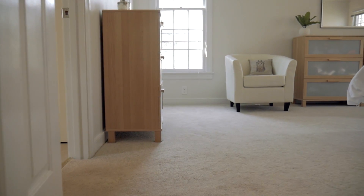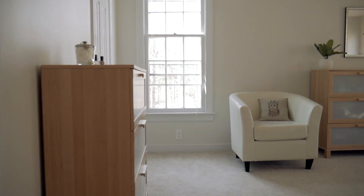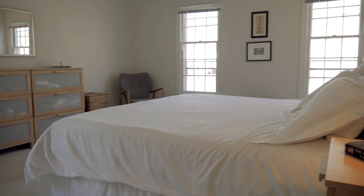Upstairs you will fall in love with the magnificent board and batten decorative details and the crown molding accents. The oversized master bedroom feels like a little getaway in your very own home.